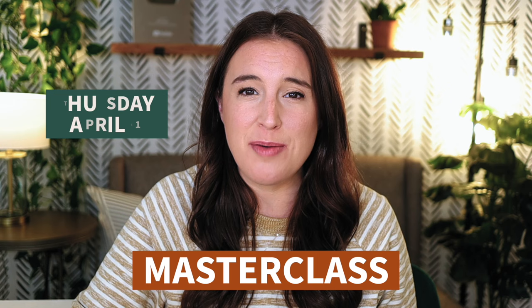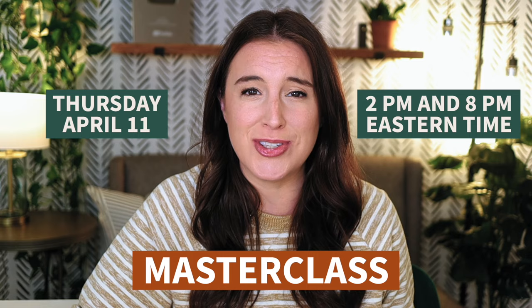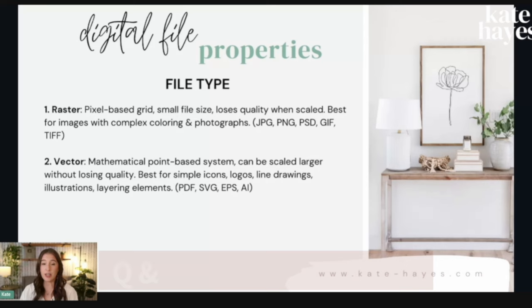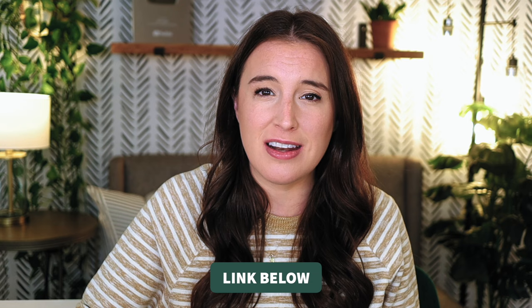Real quick, I want to let you know I have a live digital product masterclass coming up on Thursday, April 11th. I'm going live twice that day — once at 2 p.m. Eastern time and once at 8 p.m. Eastern time. I'm teaching my four-step system to starting and growing a wildly successful and profitable digital products business. It's totally free and I'll be doing a live Q&A as well. The registration link is in the video description below — grab your seat quick because it's filling up fast.